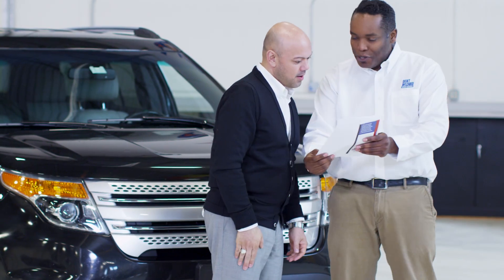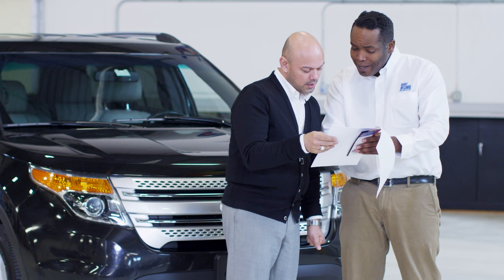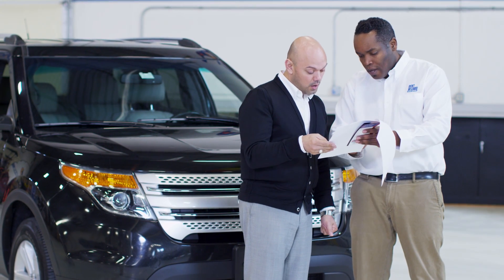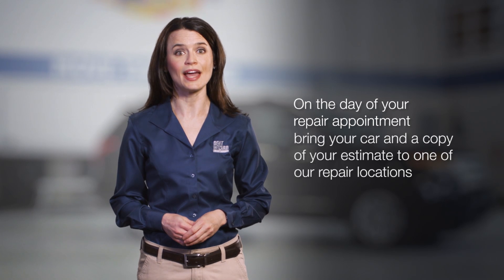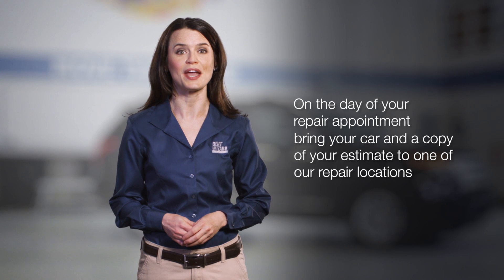After completing the evaluation process, Dent Wizard is available to review the estimate with you, answer any questions you may have, and schedule the repairs. A copy of the repair estimate will be given to you for your records. On the day of your repair appointment, you will again bring your car and a copy of your estimate to one of our repair locations near where you live or work. If you have additional questions, you can contact our customer care center — our toll-free number is listed on your estimate.